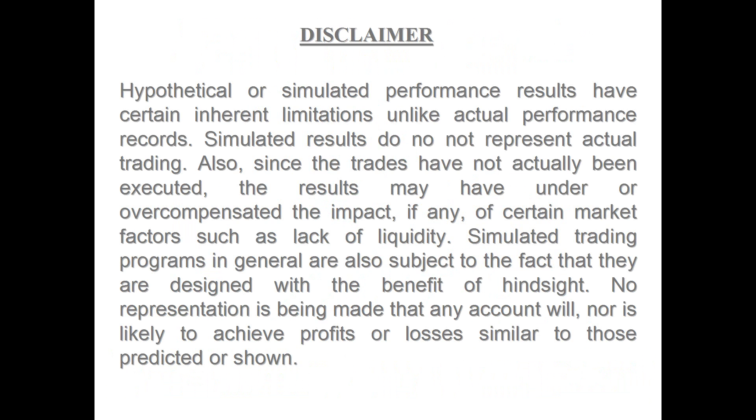Before we begin, we're required to show you our disclaimer, so please take a moment to view it. I'm going to show you performance results using our techniques on Bitcoin, but please remember that we can in no way guarantee that any of the results I'm about to share with you will be repeated in the future.